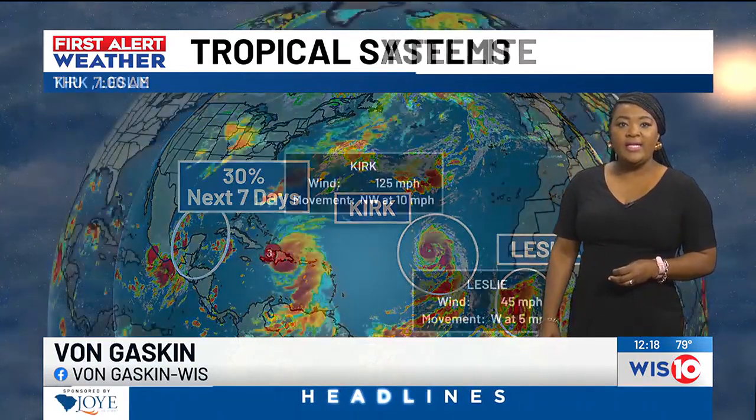We start with our tropical satellite here, looking at Kirk, which is a hurricane, and also Leslie. In addition to that, we're watching a disturbance moving into the Gulf, which has a 30% chance of additional development. So let's get right to it.